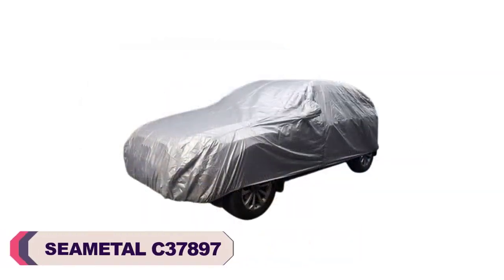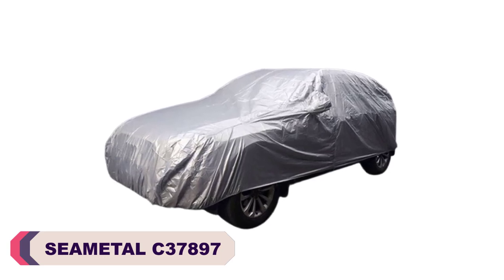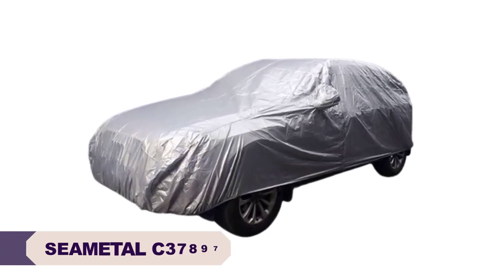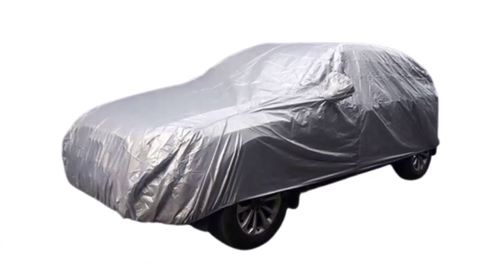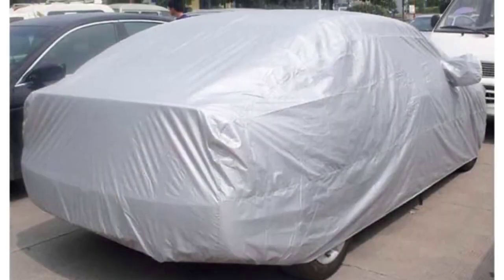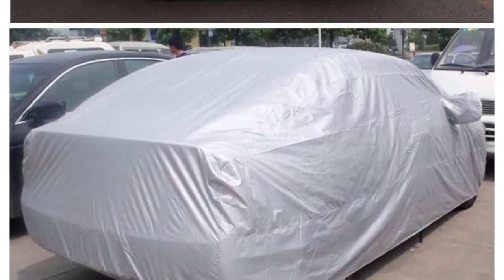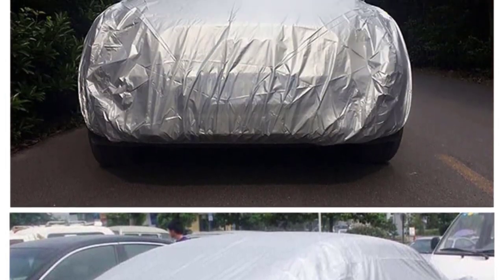Number 5: Seamittal C37897 Car Cover. The Seamittal C37897 Car Cover is a reliable and practical choice for protecting your sedan or SUV. Made from polyester, it offers UV-proof and waterproof features, ensuring effective protection against the elements. With a weight of just 0.9 kg, the car cover is lightweight and easy to handle.